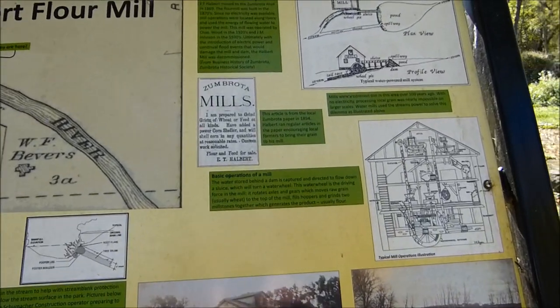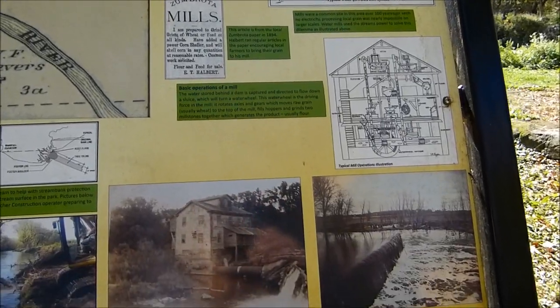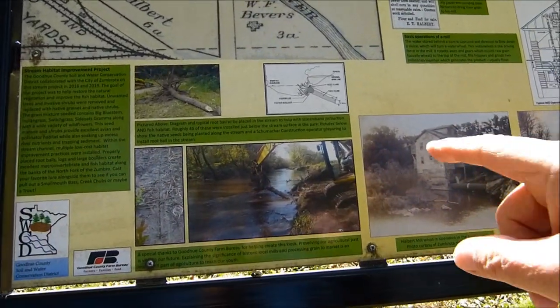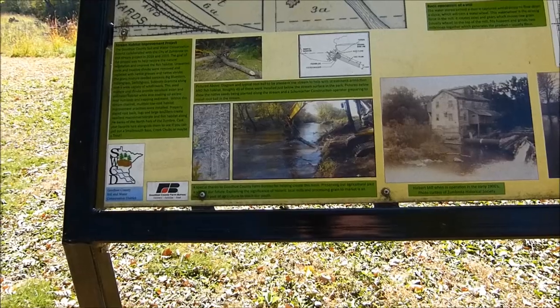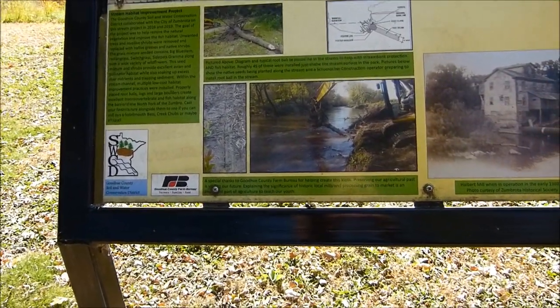You can stop and take a read at some of this stuff if you'd like - just pause the video and read. Here's a little bit about preserving the riverbanks. I'm sure when this type of thing happens, there's some history that gets lost with it.